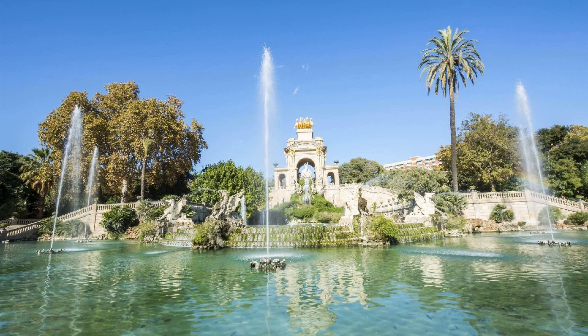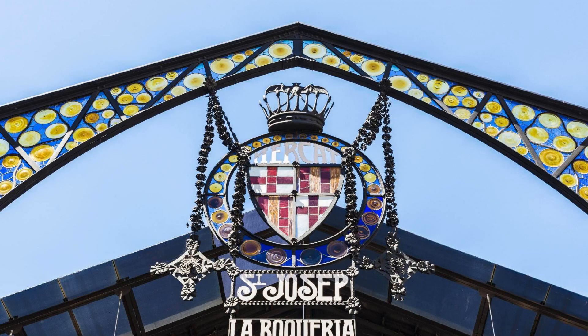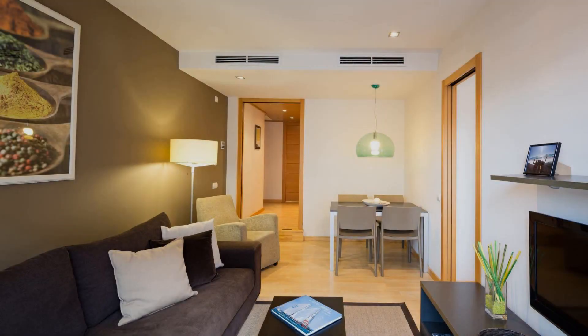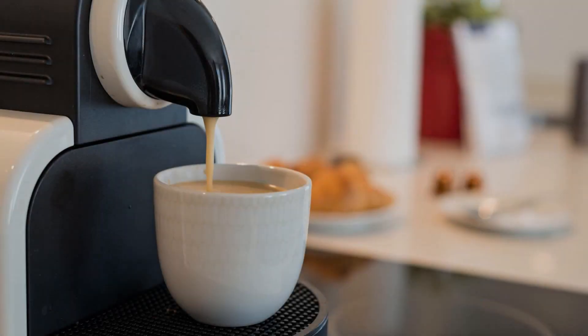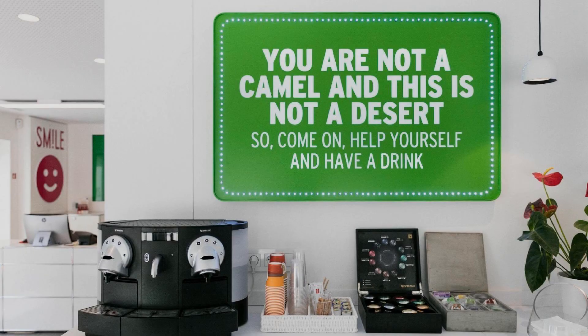For booking or to get more details about this property, please read the description box. If you have any problem with booking availability in this property, you can drop a comment and we will help you.